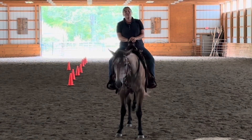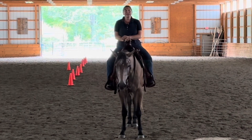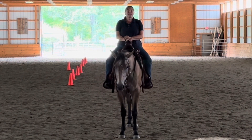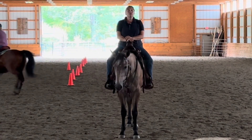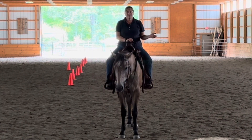Hey everybody, Sandy Hodgkins here from West Meadow Farm in Bradford, New Hampshire, and I want to tell you about our upcoming clinic. It's going to be August 19th and 20th, on cantering with confidence, and it really has to do with getting your horse ready to canter and allowing them to canter.